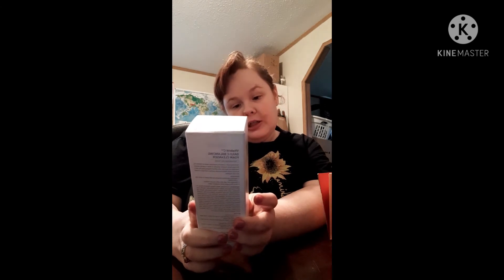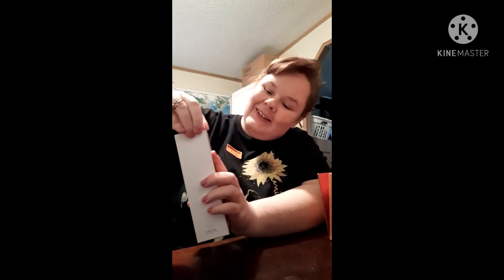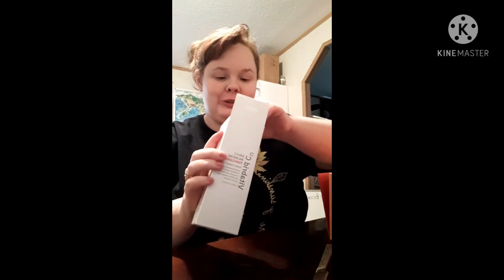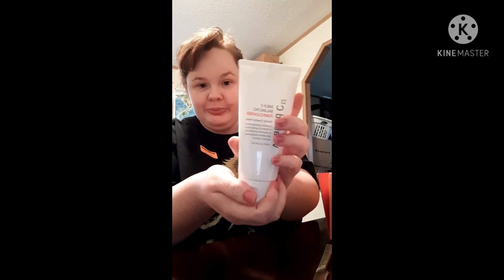Next we got the Vita Bird Foam Cleanser. This is a Korean face cleanser — Vita Bird. It's a gentle creamy foam, with the powerful property of vital bird, gently removing impurities and dead skin without stripping away the skin's moisture. This is a cleanser. Man, these products are big.